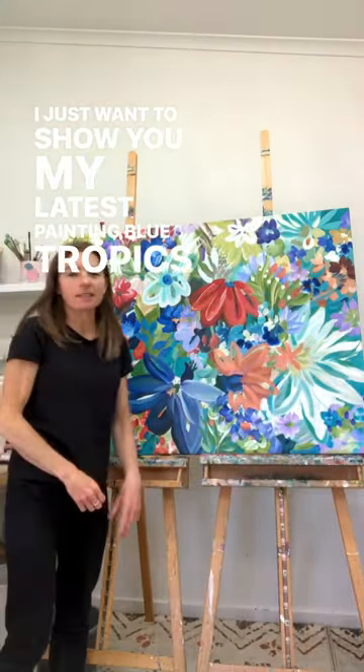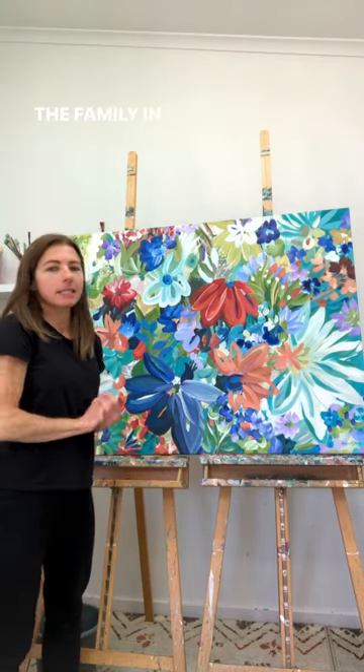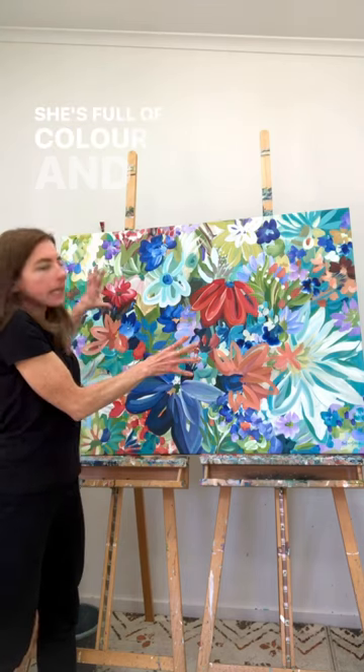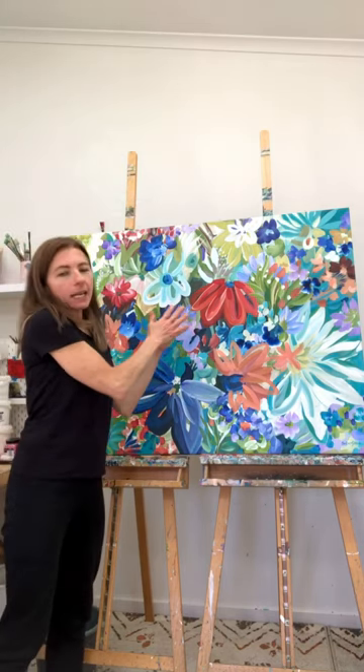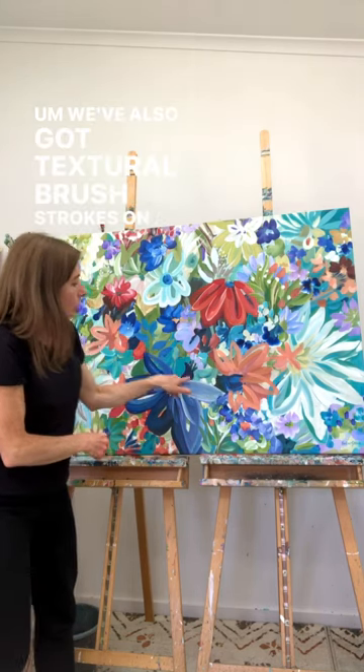Hi guys, how you doing? I just want to show you my latest painting, Blue Tropics. She's been inspired by my love of being on holidays with the family in summertime. She's full of color and there's a lot of depth with the colors, with the different layers of the colors.